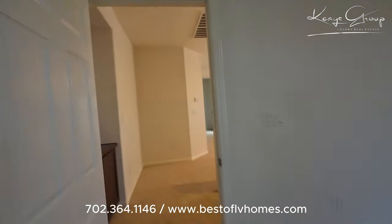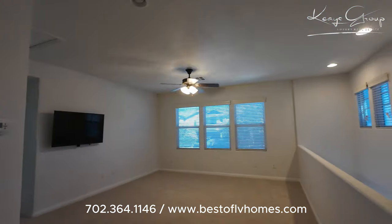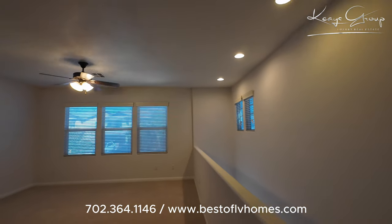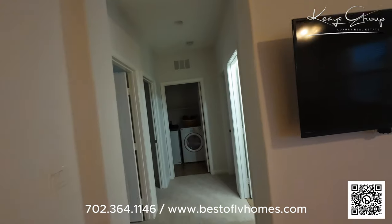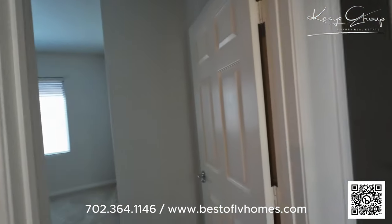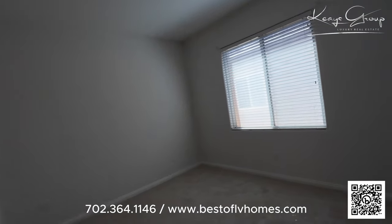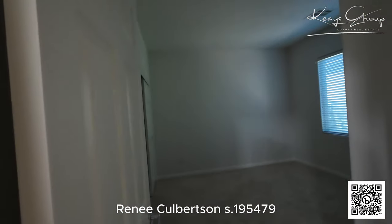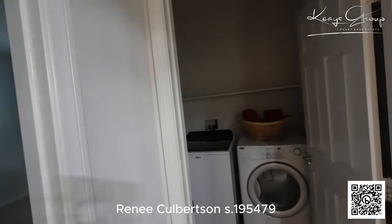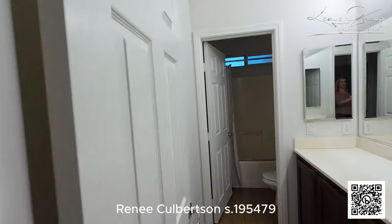Out over here is a huge loft living space area. Then, over on the right side of the house, we've got the other three bedrooms, a laundry room, and the full bath.